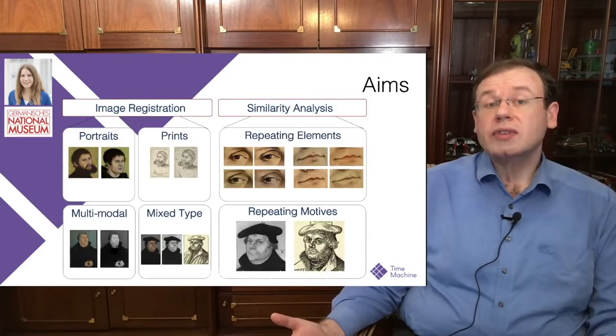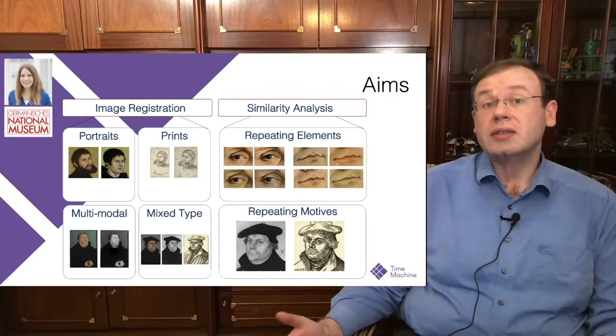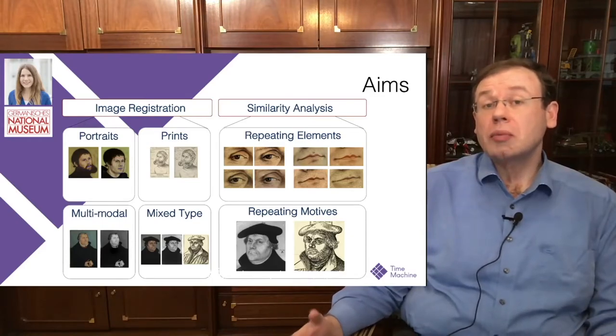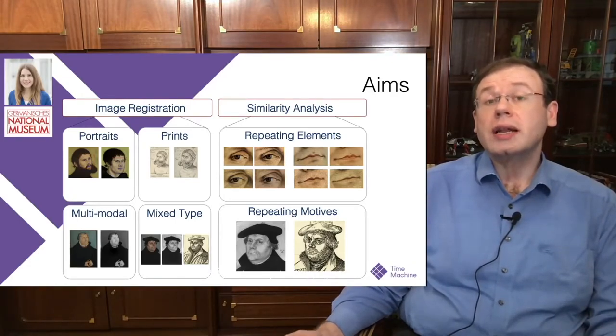This involves image registration between portraits and portraits, and also between prints and prints. You can also do multimodal registration — for example, aligning an infrared image with a photograph. A particularly challenging but nice contribution from Aline involves extracting the brush strokes that a human painter would make when copying an image, which can be applied to both prints and portraits, enabling cross-modal mixed-type registration.